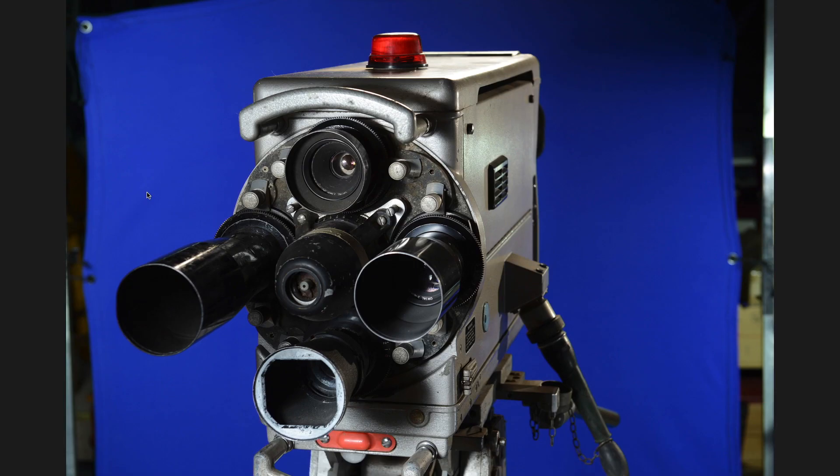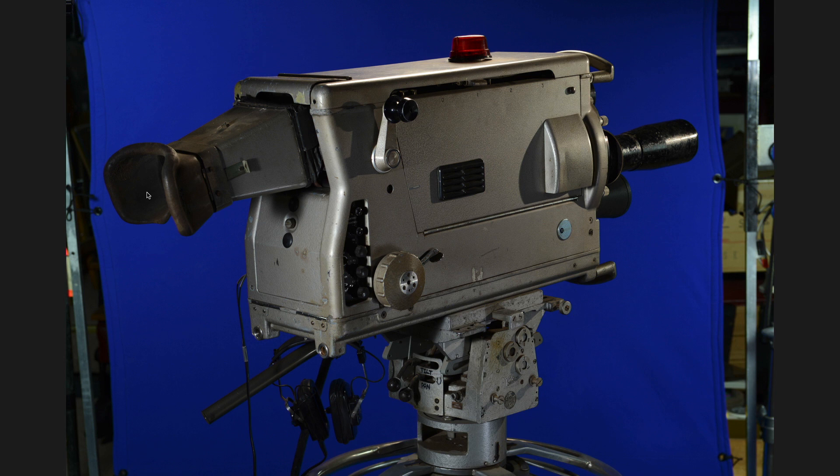As the zoom lens was developed, they eventually found that they could make one that would fit on the bottom turret of the camera, which meant the other three lens turrets were blocked off. So you had a mechanical zoom option if you needed it, but that came out later and was very expensive because it was new technology at the time.